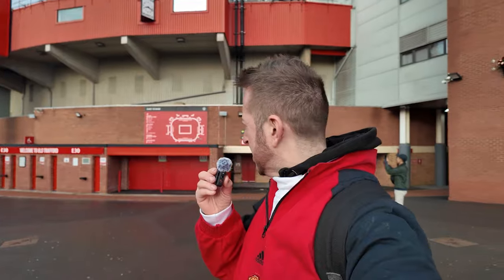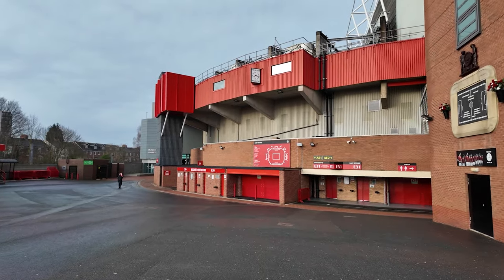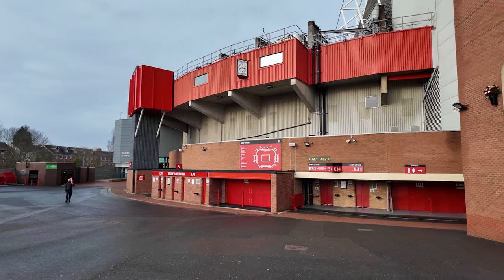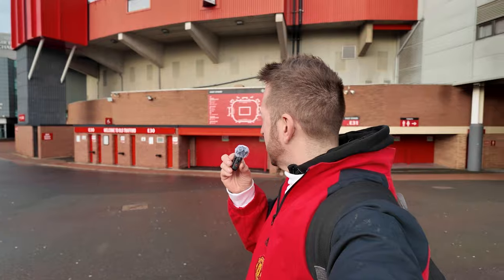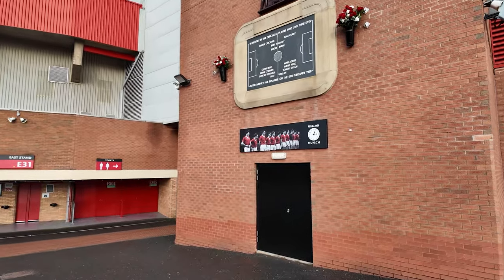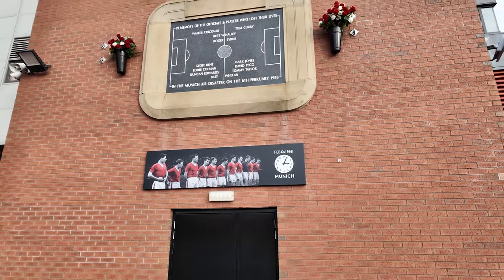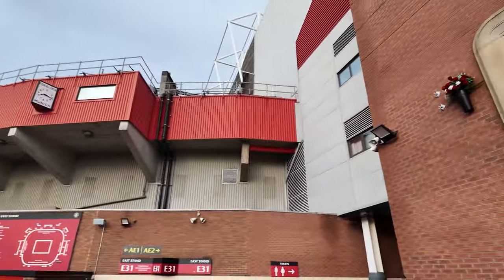Behind me over here is where the east stand meets the Sir Bobby Charlton stand. If you're an away fan, this is where you need to be - this is the away entrance in the corner. I enjoy sitting in the Bobby Charlton stand in safe standing, fairly close to the away fans - it's a really good atmosphere, especially when you're winning, maybe not when you're losing like on Saturday. There are various tributes to Munich - you can see the tribute on the wall behind me, with the names of the players and staff who died in the tragic Munich air disaster.